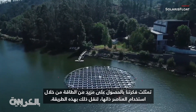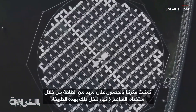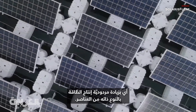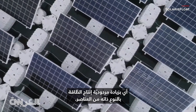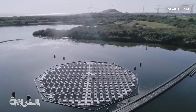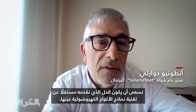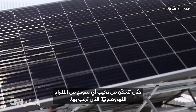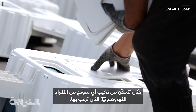Our idea was to get more energy with the same kind of elements — to increase the rentability of energy production. Our solution tries to be independent from the technology of the PV modules itself, so you can install any kind of PV modules that you want.